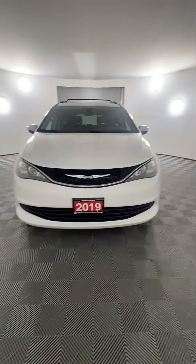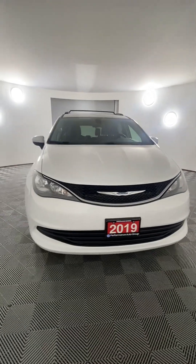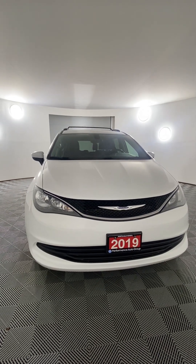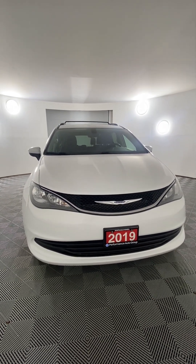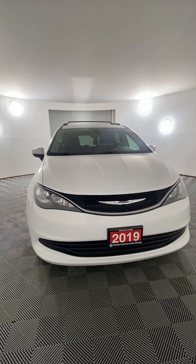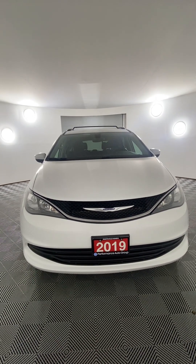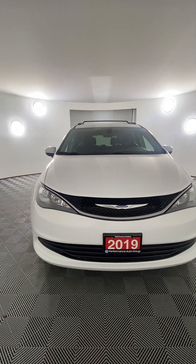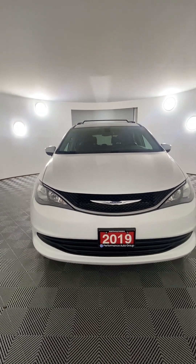This is our 2019 Chrysler Pacifica LX with front-wheel drive. It has a 3.6 liter V6 engine under the hood that offers up 287 horsepower, well-paired to a 9-speed automatic transmission. It provides approximately 8.4 liters per 100 kilometers on the highway and is equipped with cruise control, blind spot monitor, and rear cross traffic alert.